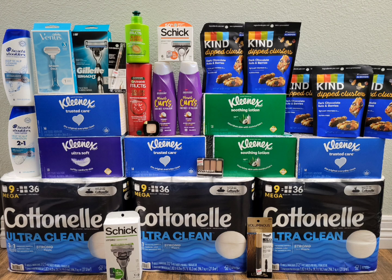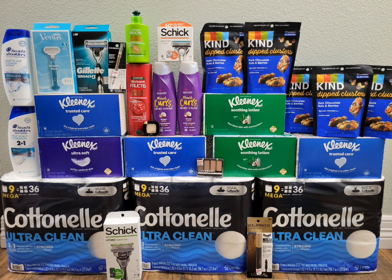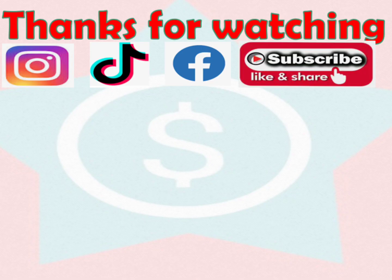That's all I have — rolling all the ExtraBucks that are about to expire. If you have any questions, drop a comment below. I hope I was able to help you take advantage of some deals this week. If you liked this video, please give it a thumbs up, share it, and if you haven't subscribed yet, hit that subscribe button and make sure the bell is on so you'll be notified every time I upload. Thank you so much for tuning in — I'll see you in my next one. Happy couponing!